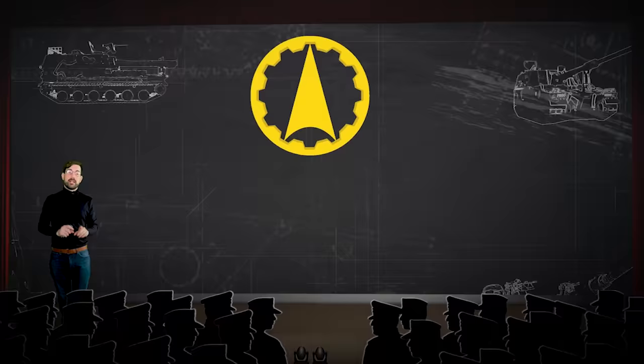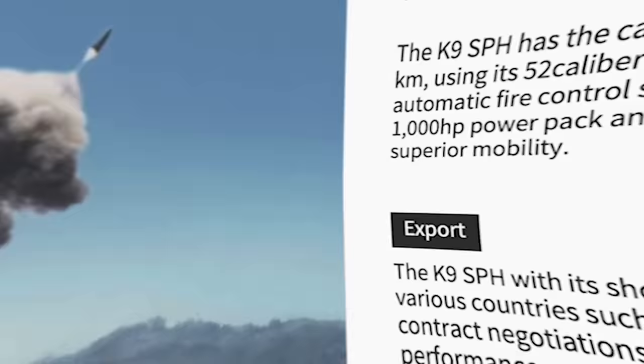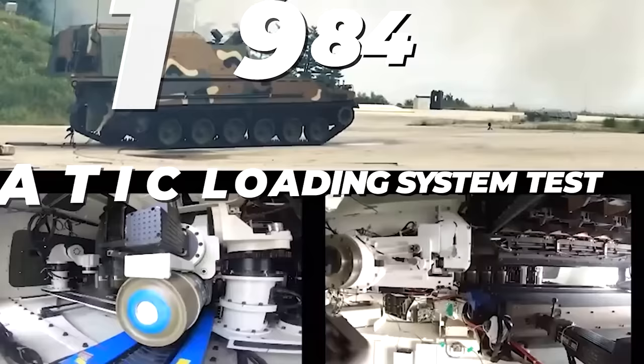They wanted higher mobility using the experience gained from the licensed production of the K-55, and entrusted this important task to the South Korean Agency for Defense Development. Interestingly enough, the ADD researchers in South Korea had already been collecting data since 1983 in anticipation of a future artillery system. They believed that burst fire and quick relocation would become the dominant factors in artillery battles, and built an automatic loading system for testing in 1984.